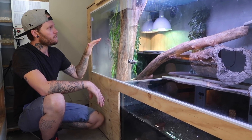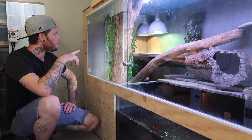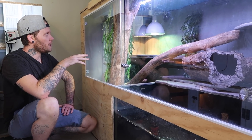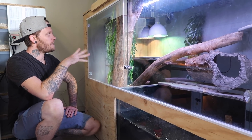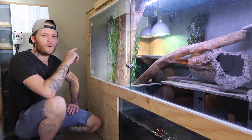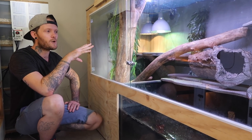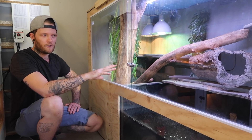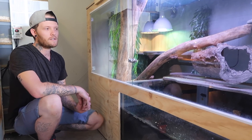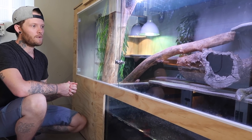He's got a mercury vapour bulb up at the basking spot, as well as a normal heat light. Partly I wanted to see if he could recognise the difference between the two — and he definitely sits under the mercury vapour bulb and can tell it's putting out UV. As much as a lot of people don't keep UV on their monitors, I still think it's an important thing to give them the opportunity, because I think they'll thrive with it.